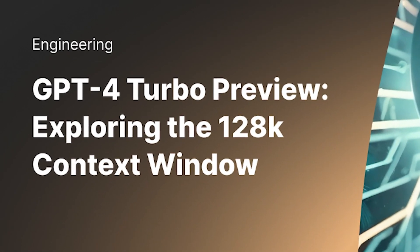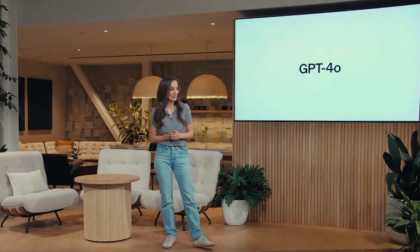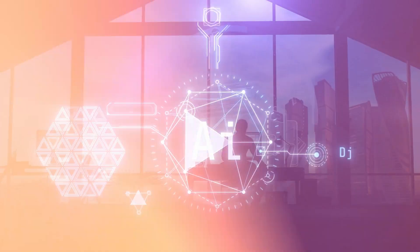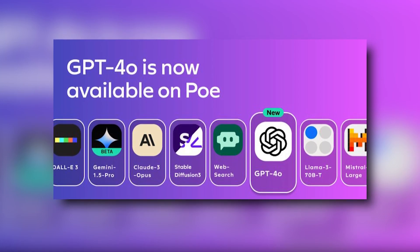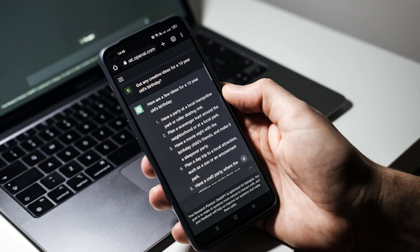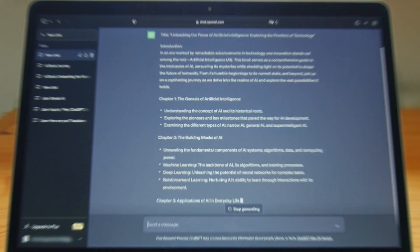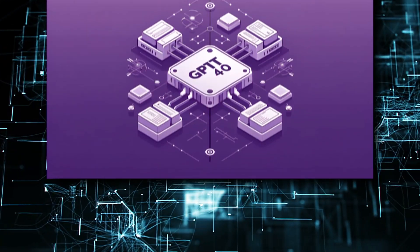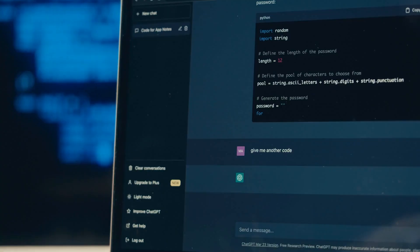With a 128k context window and a knowledge cutoff date of October 2023, GPT-4o demonstrates significant advancements in AI technology. Currently, GPT-4o's new capabilities are available through various platforms, including ChatGPT, the ChatGPT app on desktop and mobile devices, the OpenAI API, and Microsoft Azure. This wide availability ensures that users across different domains can harness the power of GPT-4o to drive innovation and explore new possibilities in AI applications.